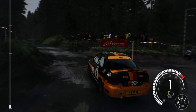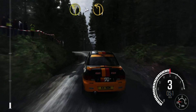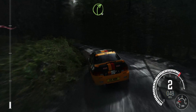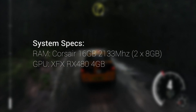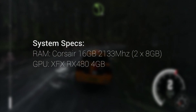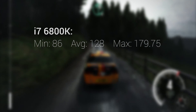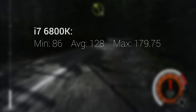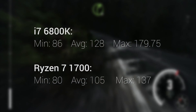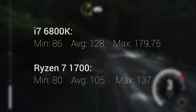First up is Dirt Rally, run on the high settings preset at 1080p using the game's inbuilt benchmarking tool. Both systems use XFX RX 480s and 16GB of identical DDR4 2133MHz memory. The i7-6800K takes the win by quite a margin: average 128 FPS, minimum 86, maximum 179.75 — compared to the Ryzen 7 1700's minimum of 80, average of 105, and max of just 137 FPS.